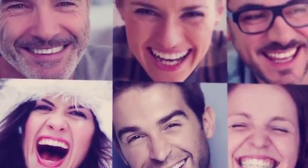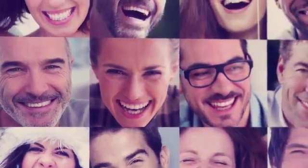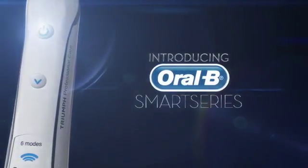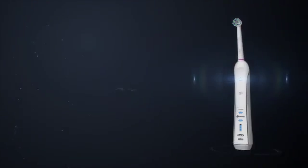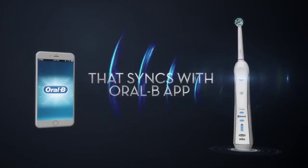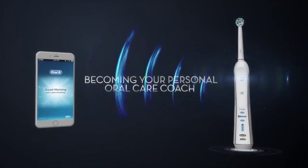Your mouth is unique, and the new Oral-B toothbrush understands that. Introducing the Oral-B Smart Series Toothbrush with Bluetooth technology that synchronizes with the Oral-B app, becoming your personal oral care coach.